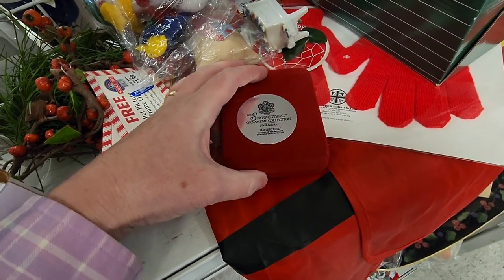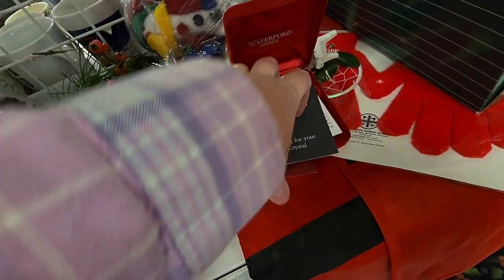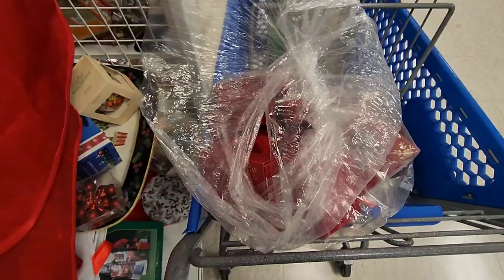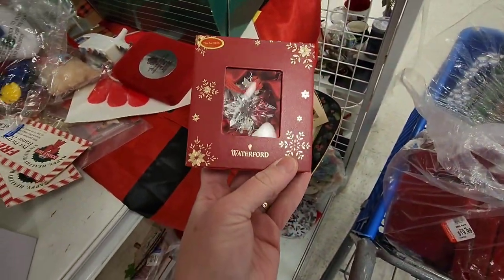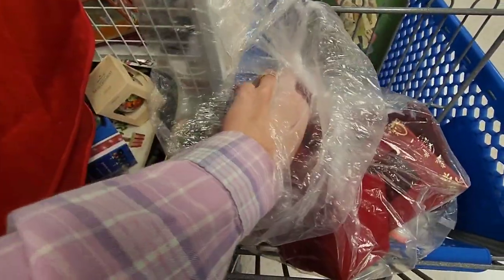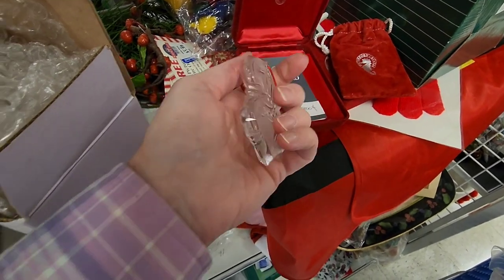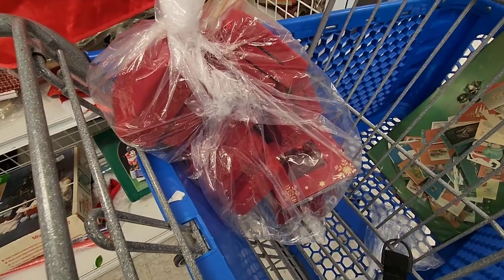It's going to start to get interesting here. I found a huge bag of Waterford crystal ornaments and I decided to go through them. I thought, should I get this? This is a huge bag — it was full. I went through some of them and realized they were in really great shape. Some of them don't sell for crazy money, and some of them are well sought after. So I decided to just go for it and try them out.